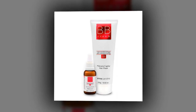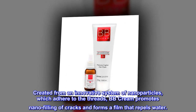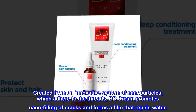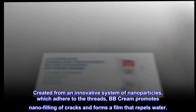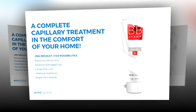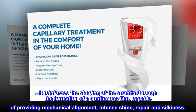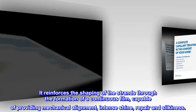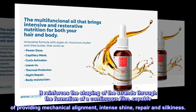BB Cream is created from an innovative system of nanoparticles which adhere to the threads. BB Cream promotes nano-filling of cracks and forms a film that repels water. It reinforces the shaping of the strands through the formation of a continuous film, capable of providing mechanical alignment, intense shine, repair and silkiness.